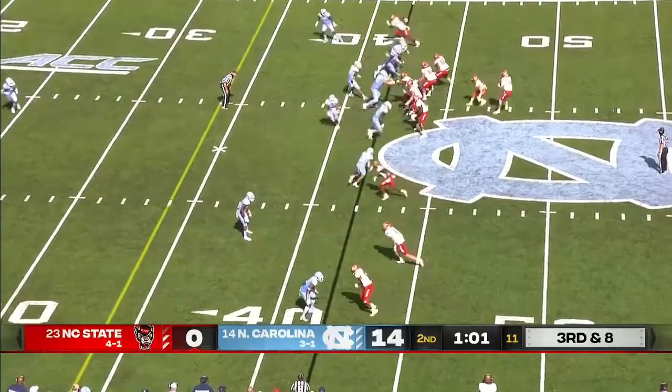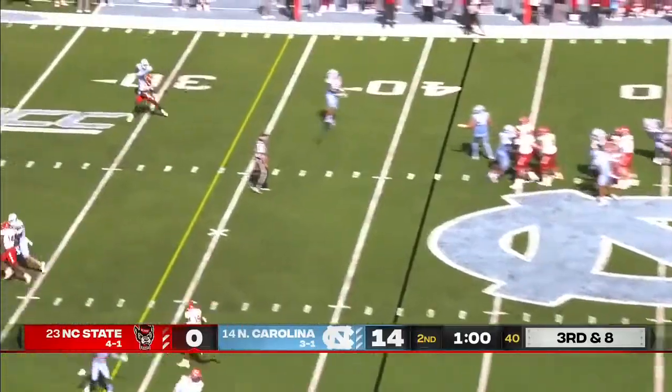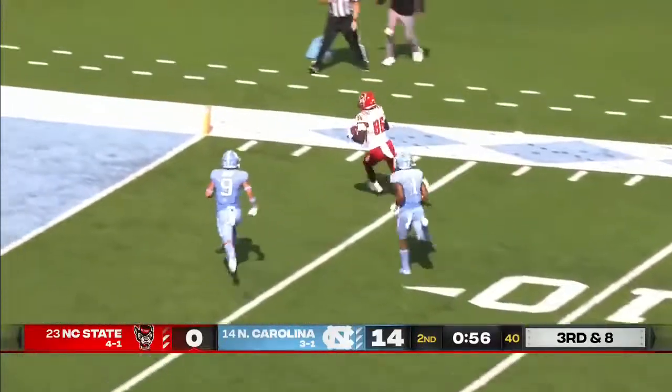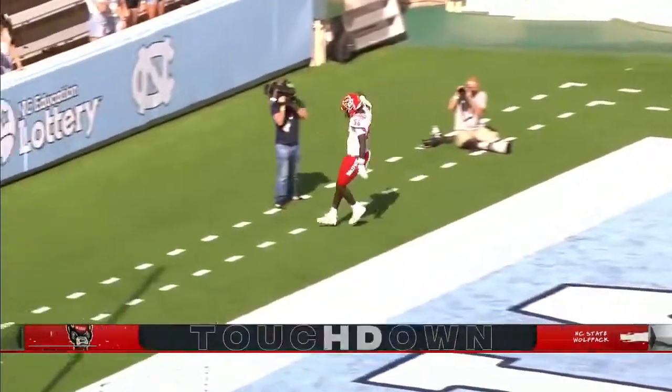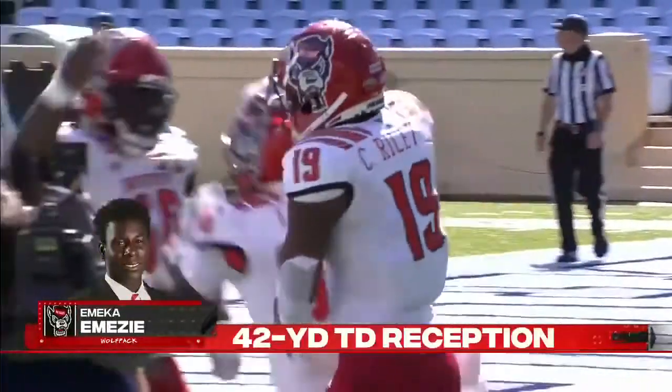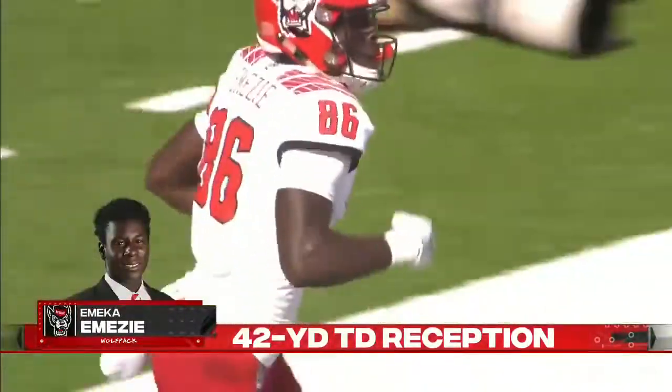Jordan Houston is in the game at running back, helping protect Finley's pass — caught for a 1st down. And Emeka Emesi inside the 10. Touchdown, NC State. Emesi's 3rd of the season, and how about true freshman Ben Finley?